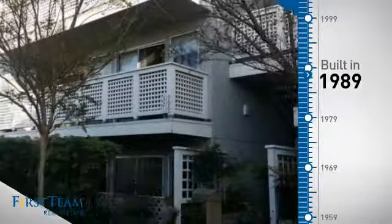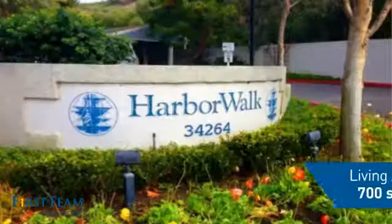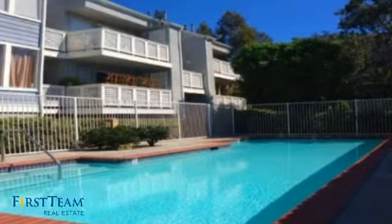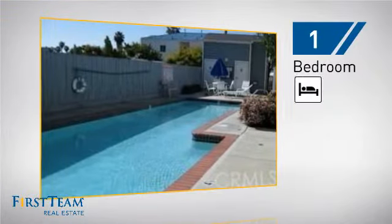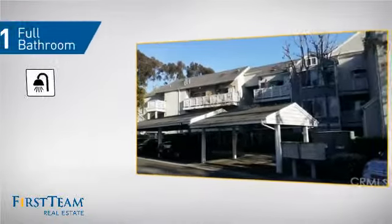This property was built in 1989 and features over 600 square feet of living space, giving you a spacious layout to play host or kick back and relax after a long day. Inside, you'll find one bedroom, so you always have a private space to come home to, as well as one full bathroom.